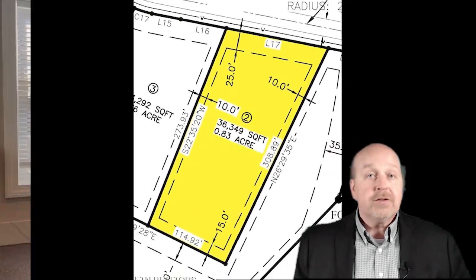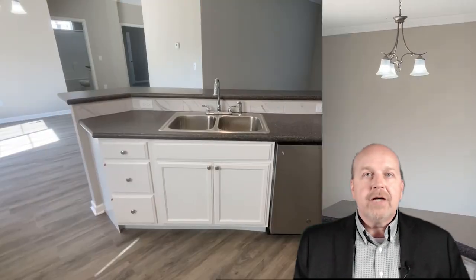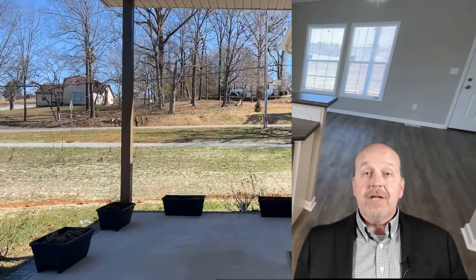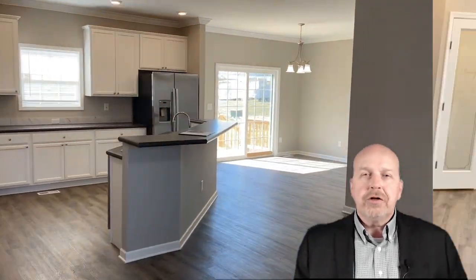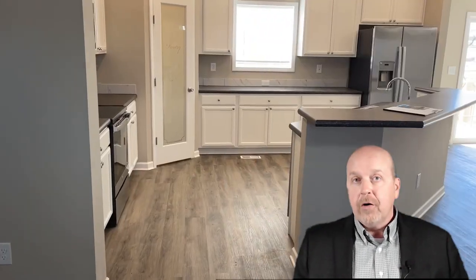With stainless steel appliances, energy-efficient features, and an open floor plan, it's designed for anyone looking for style and sustainability. Stepping inside, you're greeted by nine-foot ceilings, crown molding, and luxurious vinyl-plank flooring that flows seamlessly through the common living spaces.